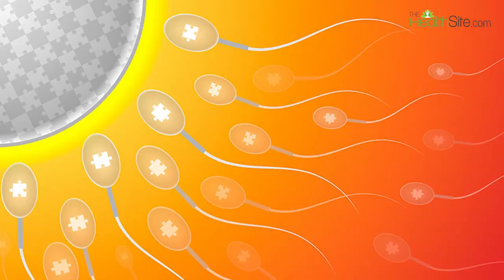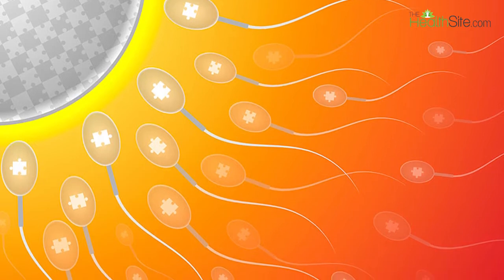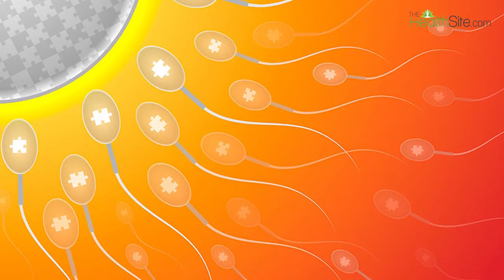If the embryo is transferred back in the same cycle it is called a fresh IVF cycle. If for any reason it is not transferred and is instead frozen, it is called a frozen embryo cycle.